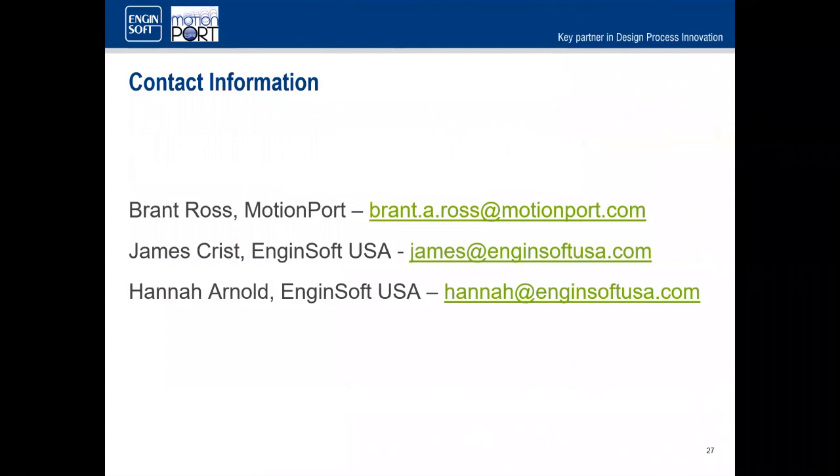Now I'll pass it off to Brent, who can talk in more detail about what you're actually here for. Before I do, you can ask questions in the chat or use the Q&A feature — move your mouse around the screen and a box should pop up at the bottom or top.